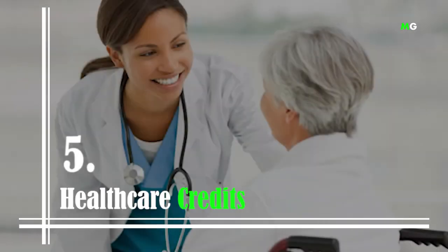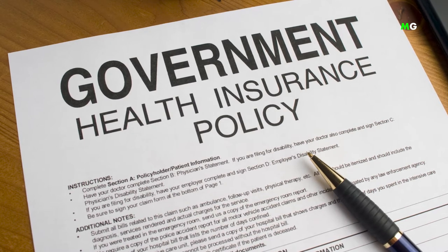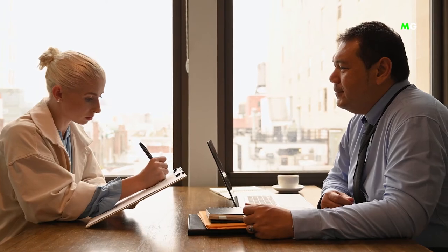Number 5: Healthcare Credits. Under the Affordable Care Act, low- and lower-income individuals and households are eligible for a federal tax subsidy to reduce the cost of health insurance premiums. Individuals and families who buy coverage through the government's health insurance marketplace may qualify for a credit toward their insurance premiums. You have the option to either receive it when you file your tax return or have it applied to your health insurance premium to reduce the cost. The credit can be paid directly to your insurance provider, lowering your monthly payments.